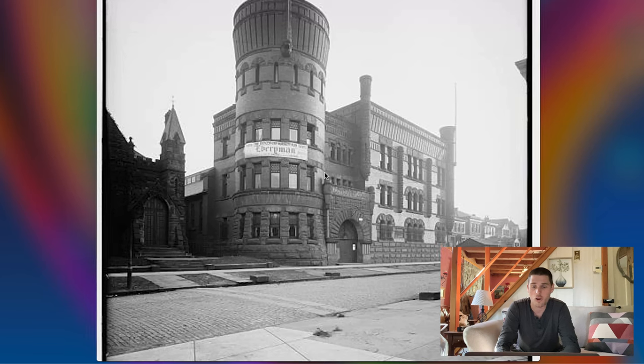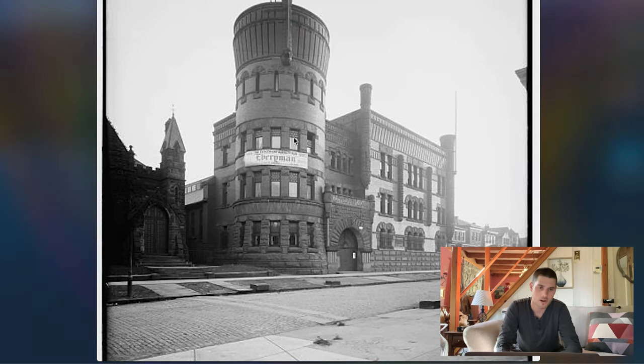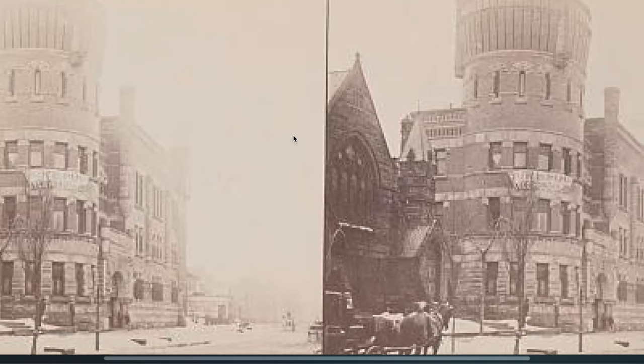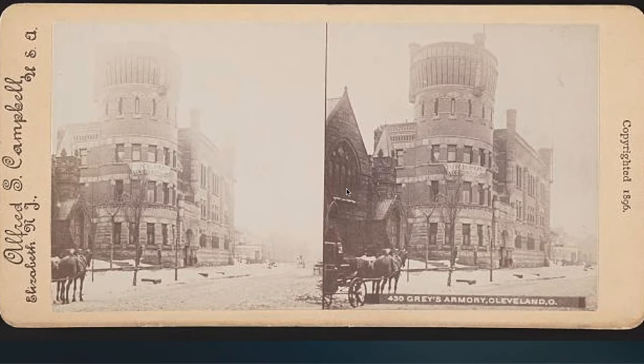Here's an armory. The armories are really interesting, always mind-blowing. Cleveland, Ohio — this is a Graze Armory. There's another one or two in Cleveland, I'll show you. Here's another look at it, and you can kind of see the horse and buggy out front on the dirt roads, just not making sense.